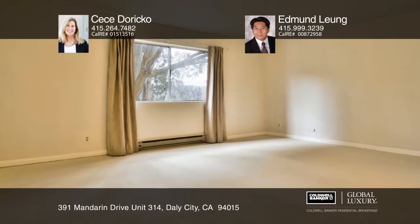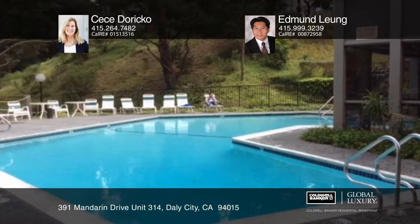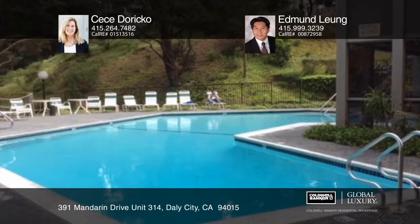Crown Colony offers an active lifestyle with two pools, a clubhouse, billiard room, basketball court, and more.